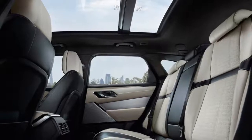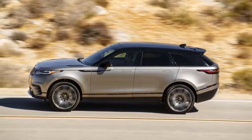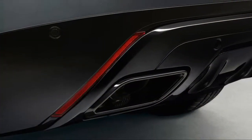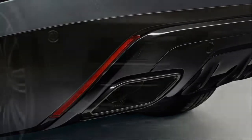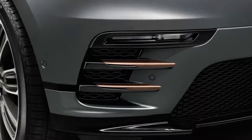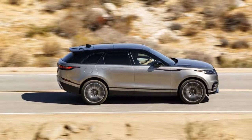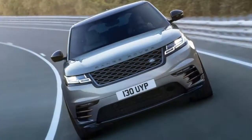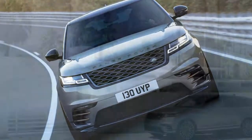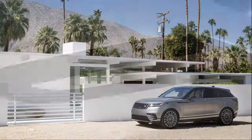The base gas-powered turbo four is the second most popular engine and is a relatively good solution, especially considering the V6 carries a $9,500 price premium. The turbo four makes 247 horsepower and 269 pound-feet, and only takes one second longer to sprint up to 60 mph.